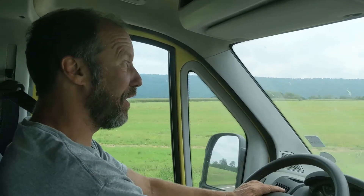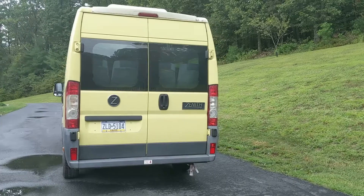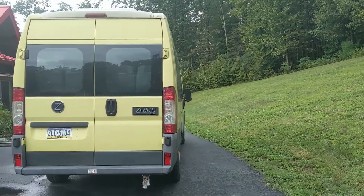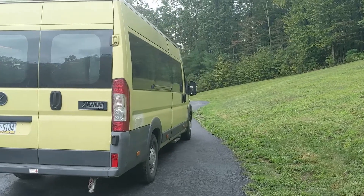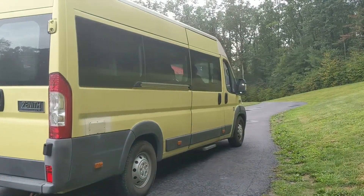Our new Zenith plug-in electric van, and I've got to say, I'm really impressed. We bought it so we could part it out and use the components in EVSR and other projects in the shop, but the truth is, I'm going to be sad to take it apart.